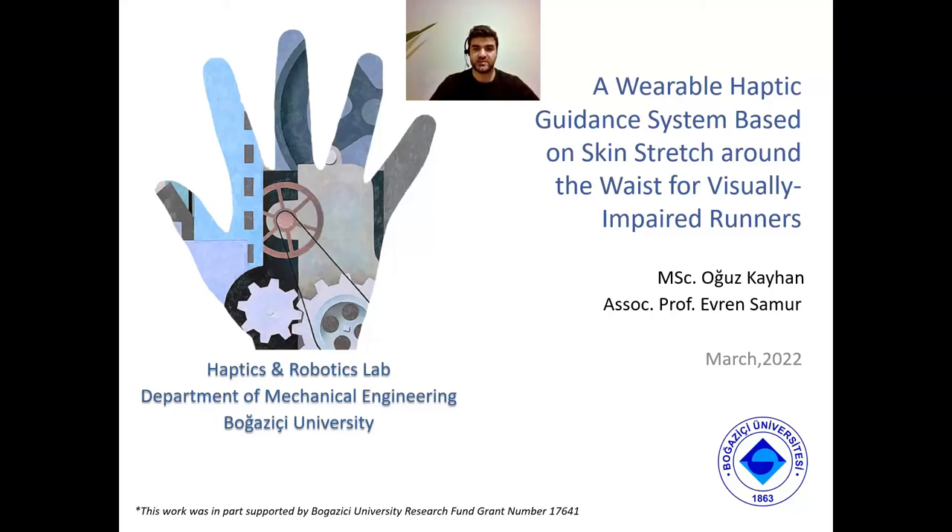Hi, I am Ozkayhan. Today I will present a variable haptic guidance system based on skin stretch around the waist for visually impaired runners.